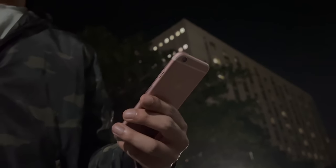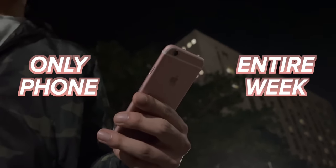This is the iPhone 6s and I used this as my only phone for an entire week. This is what I think about it.